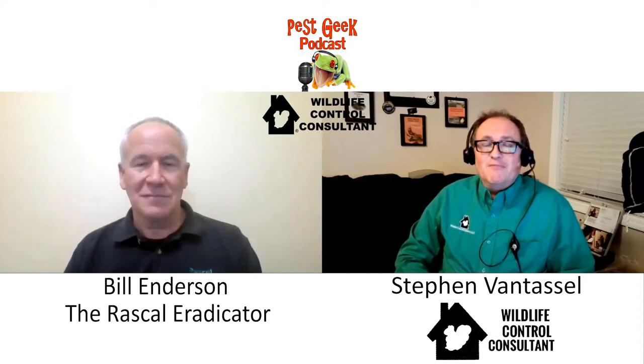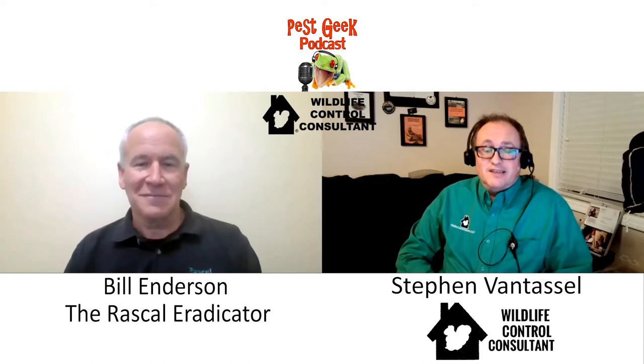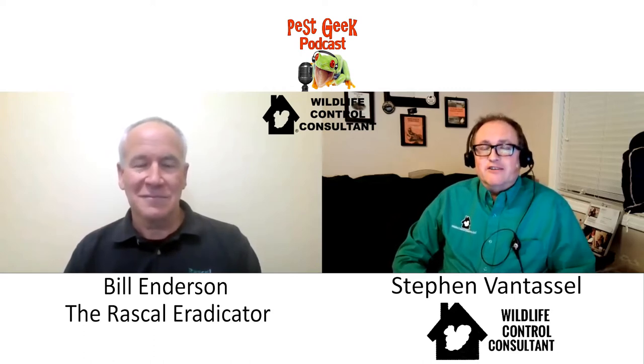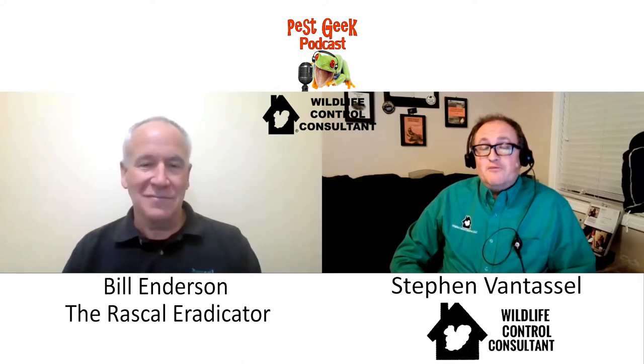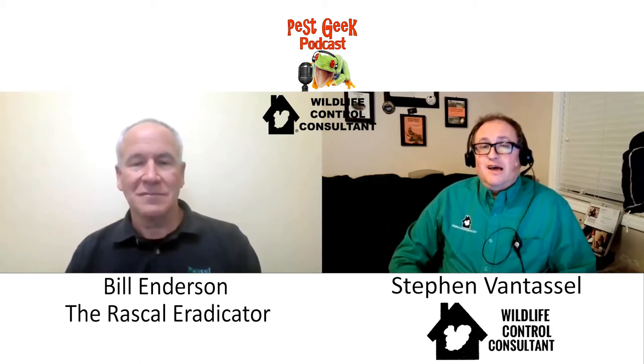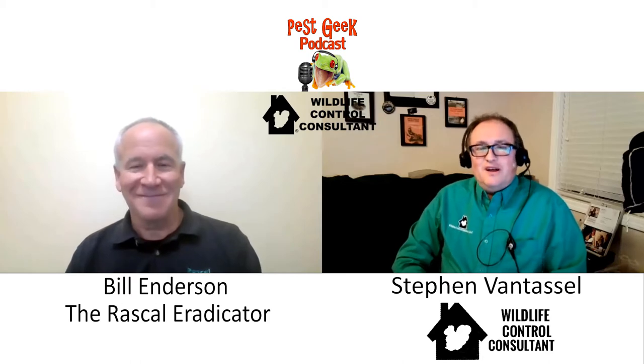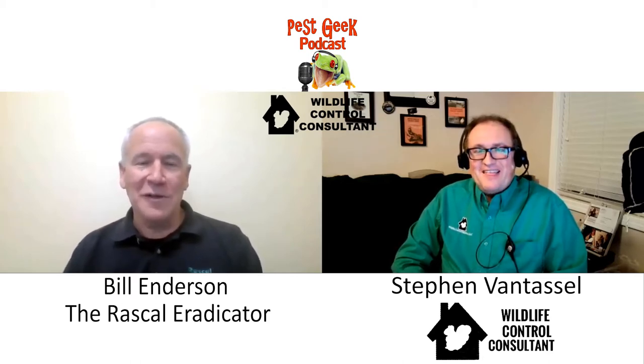You can reach me at wildlifecontrolconsultant@gmail.com. Today we have a very interesting guest, Bill Anderson. He is the general manager of the Rascal Eradicator. It's a new product that uses carbon monoxide to kill vertebrate pests that are burrowing animals. Carbon monoxide is becoming the new thing in vertebrate pest control and the technology is beginning to advance. Bill, welcome to the Living the Wildlife podcast.